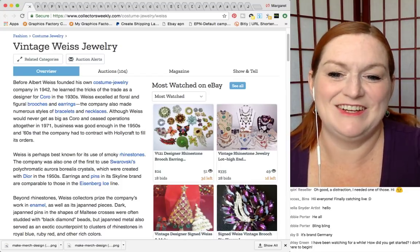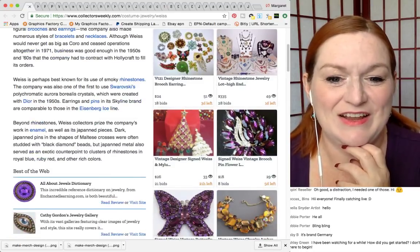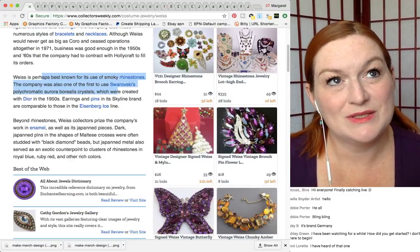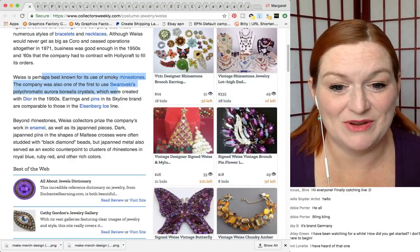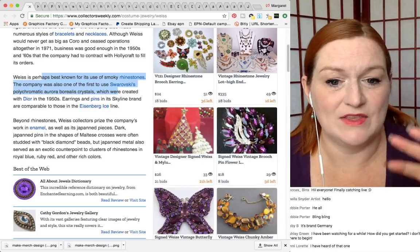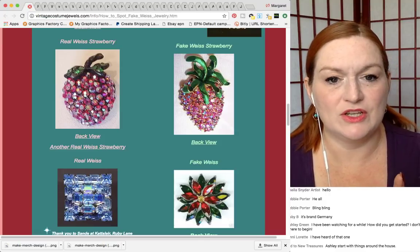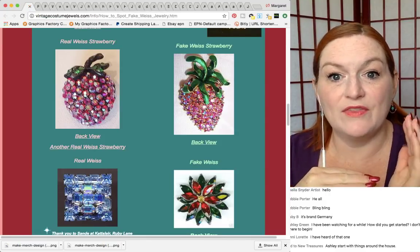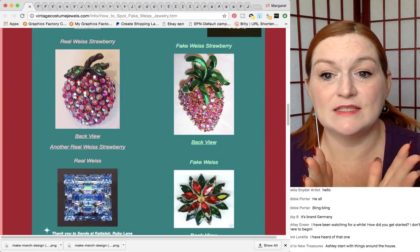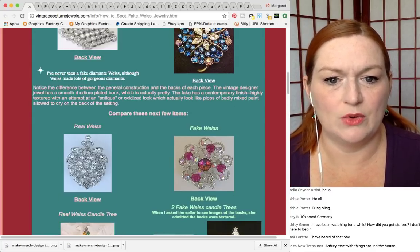This is Collectors Weekly. Weiss is known for smoky rhinestones and using Swarovski crystals. Aurora Borealis and things like that. I think it was Vicky that mentioned in the last video that there are knockoffs done of Weiss. So that's something to keep in mind when you find a piece marked Weiss — check it out and see if it is real or a knockoff.